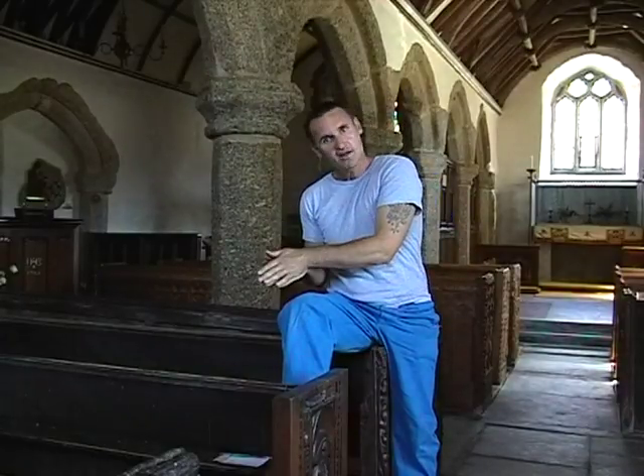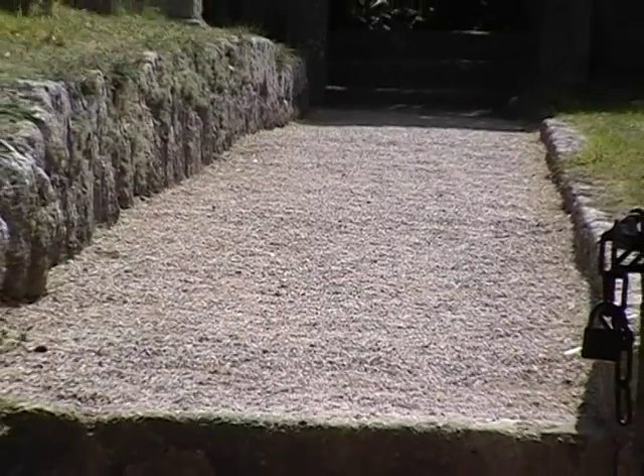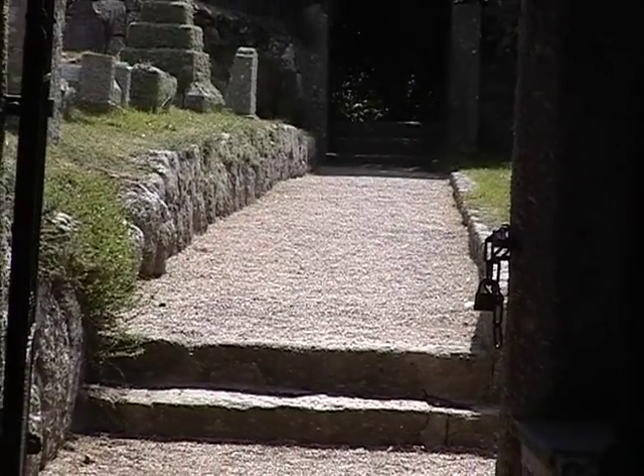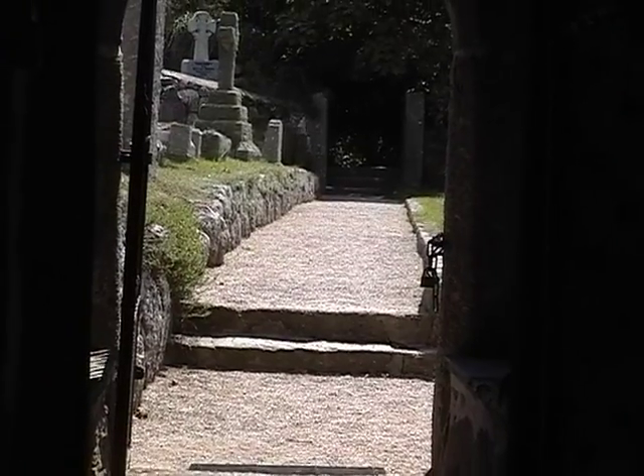I come in here as a stonemason who's worked on buildings like these for nearly 30 years. I come here not for the dates or the periods in architecture, the decorated or the perpendicular. That's not what I come here for. I come to a church for the atmosphere. When you walk inside these chambers, there's a tingle that runs down your spine, and the hairs on the back of your neck stand on end. And what is that about? That's why I come to a church like this.